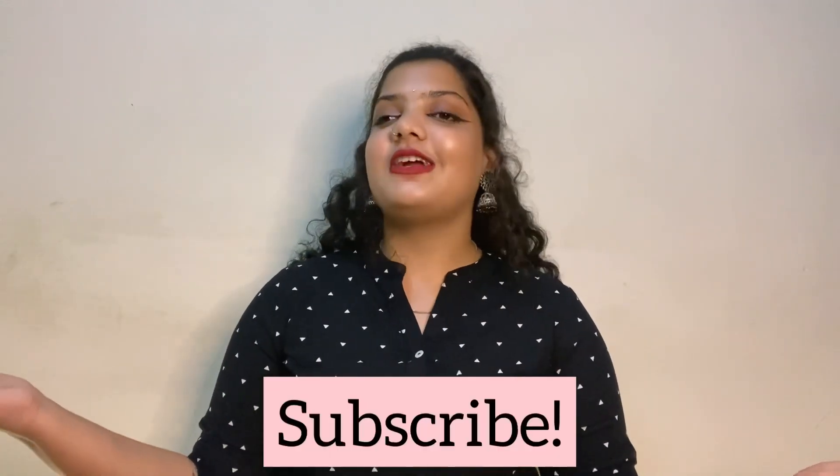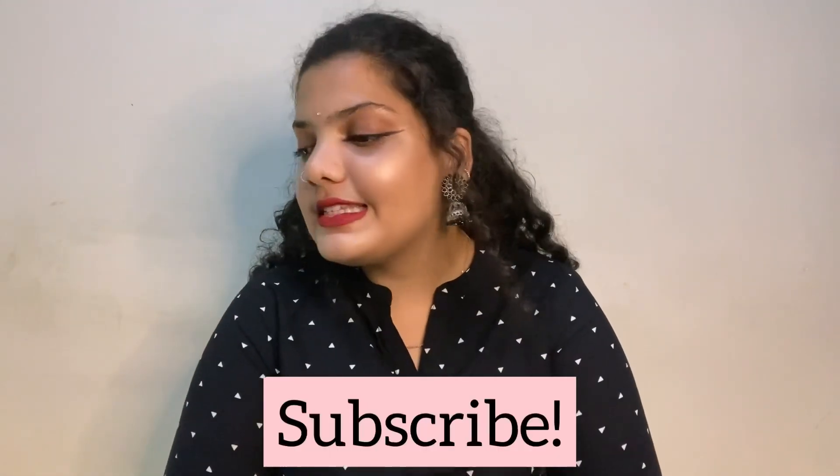That's it for today's video! Don't forget to like, share, and subscribe to my channel. Share it with your friends and recommend any of these products to them. Hope this was helpful — see you in the next video, bye!